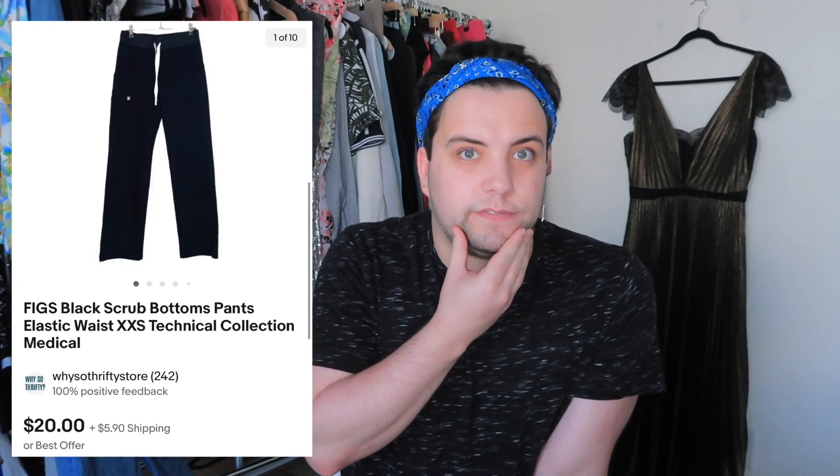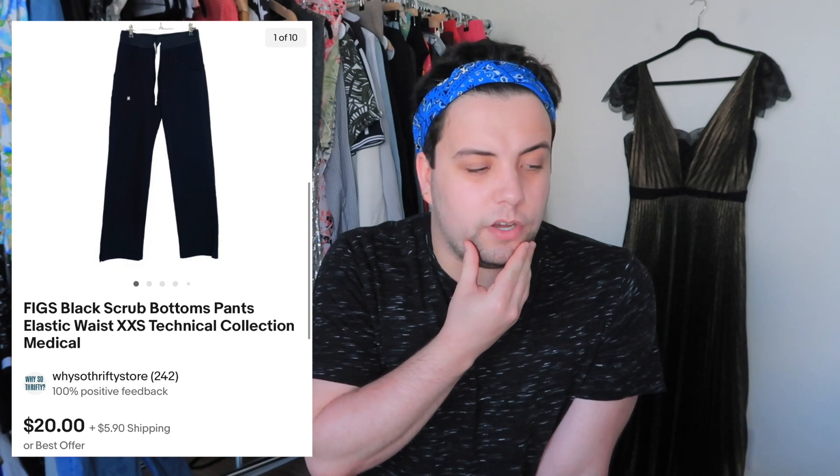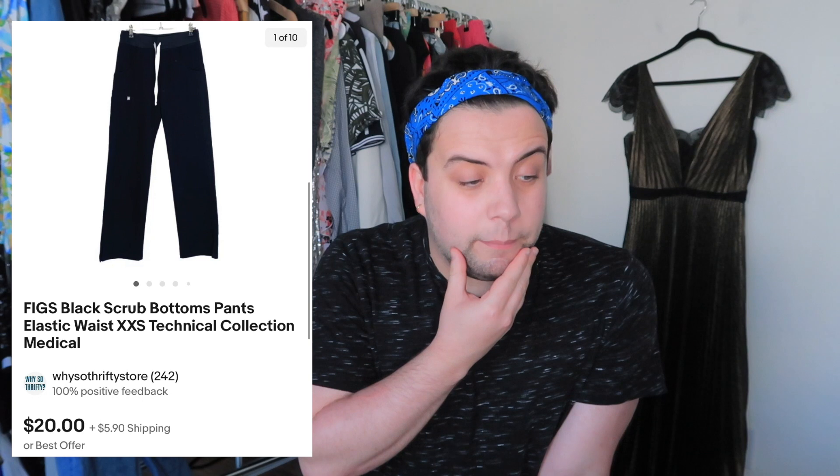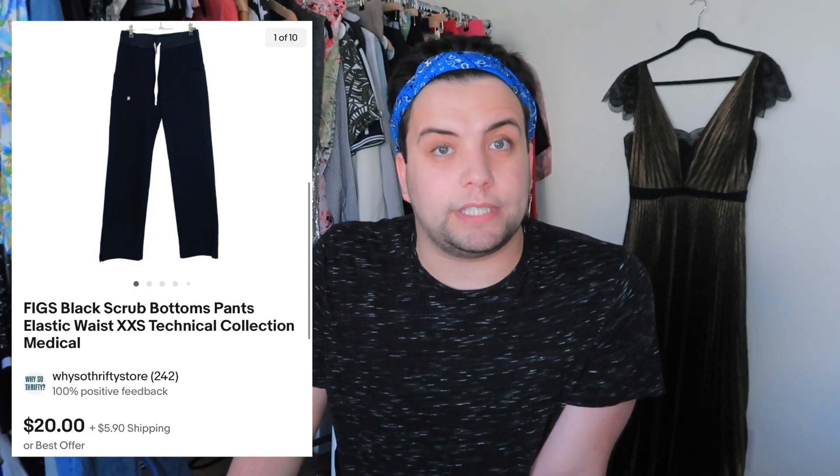These Figs scrub bottoms I got when I picked up about seven pairs of Figs a few months ago — almost all have sold now. I paid $4 for these. They sold for $25.90 and after fees and shipping I made $11.33.